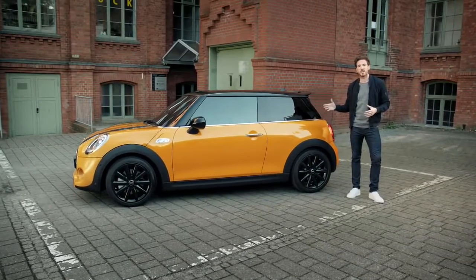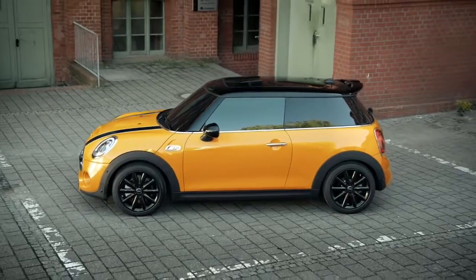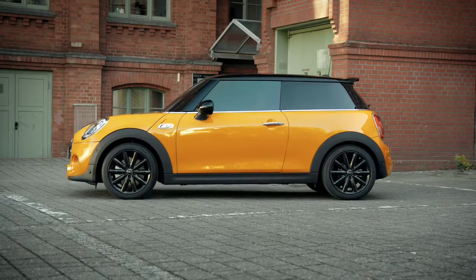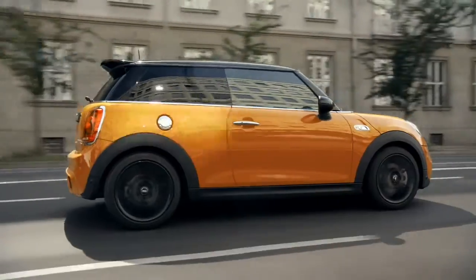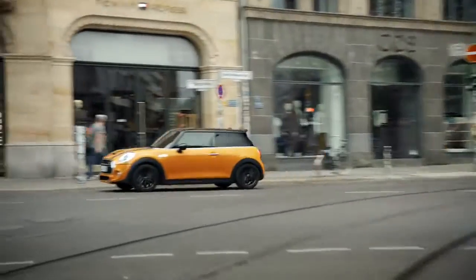Looking at the Mini 3-door hatch from the side, you can clearly see a sports thoroughbred through and through. The wheelbase is longer and the entire vehicle is larger in its third generation, but thanks to its small overhangs the Mini remains as compact and agile as ever. The windscreen and rear window are set at a flatter angle than previous models, highlighting the car's compact size and sportiness even more.